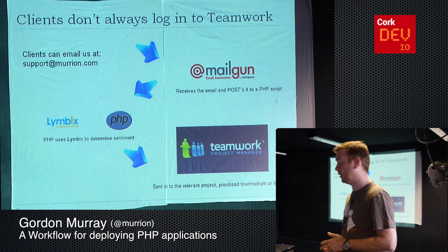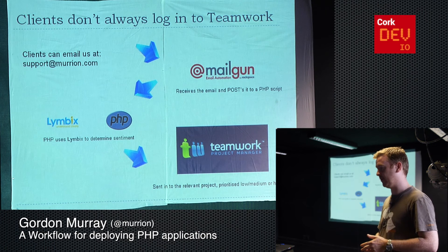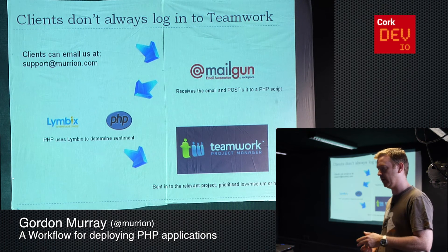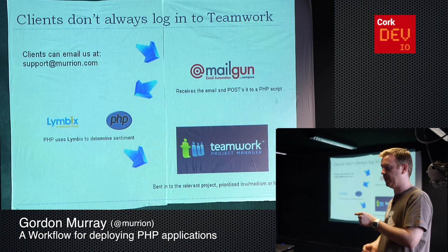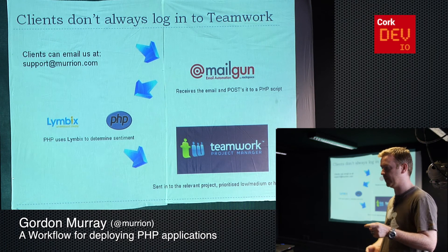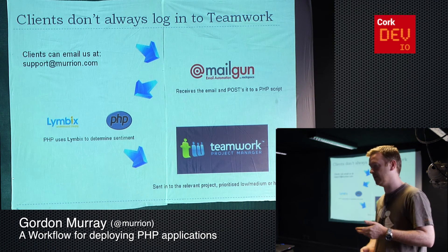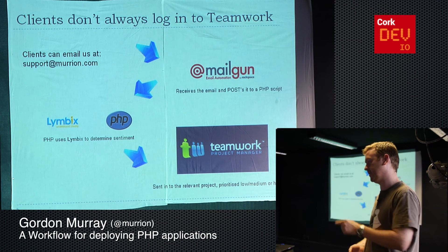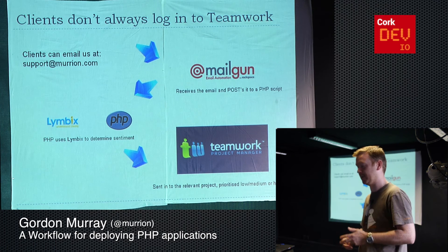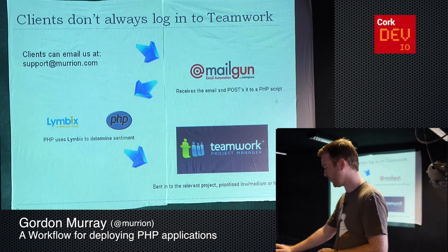We also have certain clients who don't always log into Teamwork. Our main support email address is support@marian.com, so clients can email that. If they email it, we use a service called Mailgun that receives the email, passes it to a PHP script, and we use the Limbic Stone API to look at that text and try to determine the sentiment of it — whether they're unhappy or if it's okay. It then puts it into Teamwork and changes the priority to high, medium, or low depending on how unhappy the client is. So if they say something is terrible, it'll shoot up the list and let us all know.